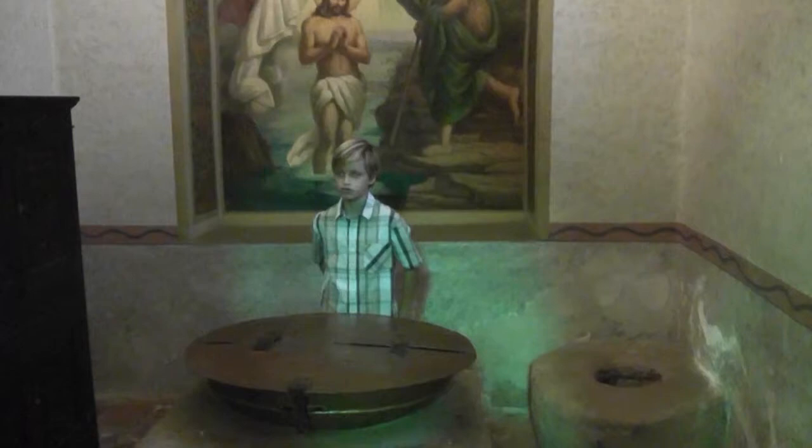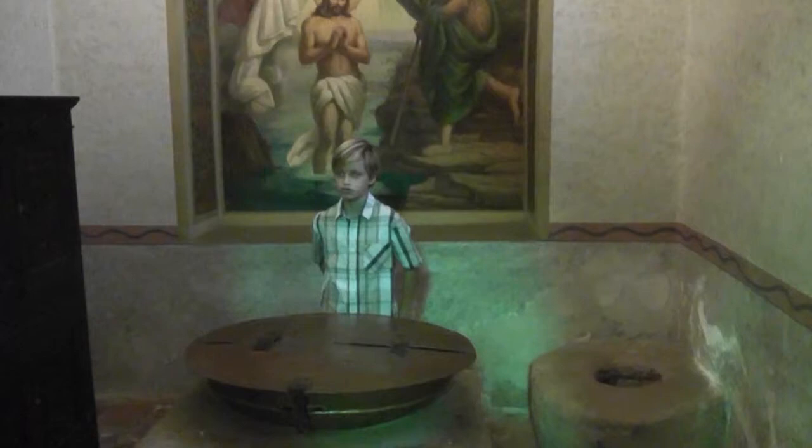In this room, you will find the baptistery. This is the original baptism bowl, and it is still in use today.